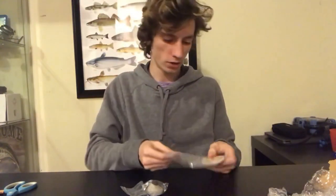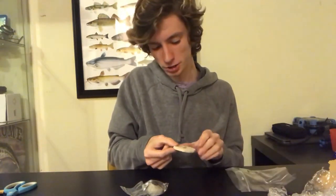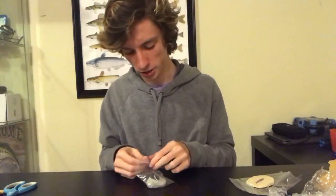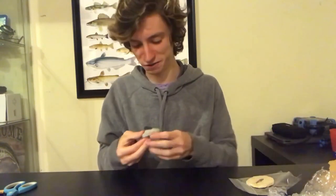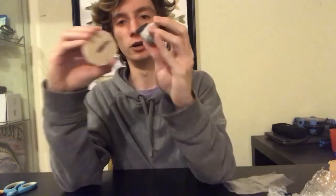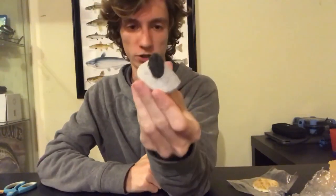So I ordered two fossils, one of which is this little fish right here. I got a fossilized fish because anybody who's been watching me for a long time knows that I primarily keep fish, so I thought it would only be proper that I get a nice little fish fossil. I think this is pretty neat. The second one is a little bit more typical to what you'd expect from somebody just getting into fossils.